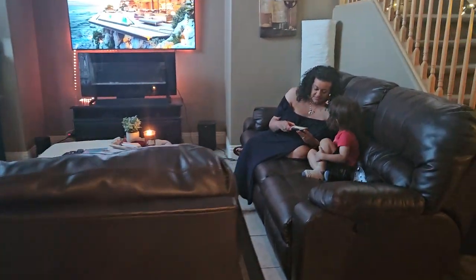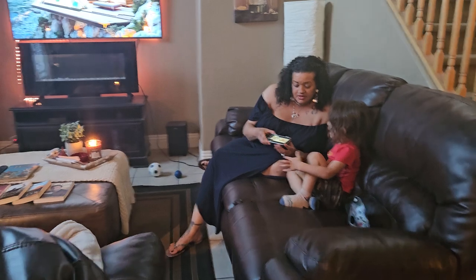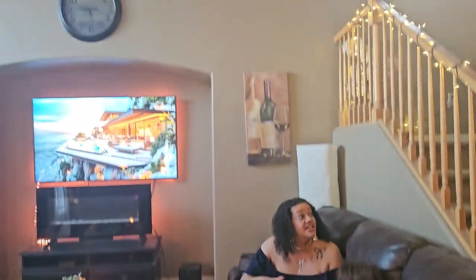And this is the living room. Not gonna see a lot of it.